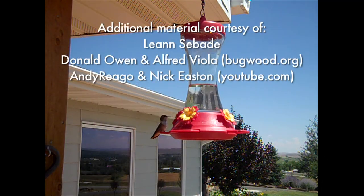If you are interested in attracting hummingbirds to your yard, please contact your local Extension office. From the University of Wyoming Extension, I'm Brian Sebade, exploring the nature of Wyoming.